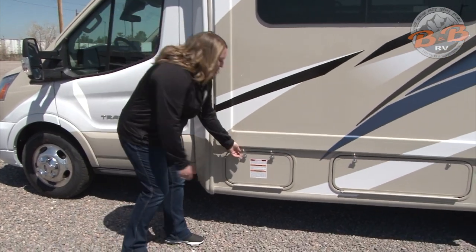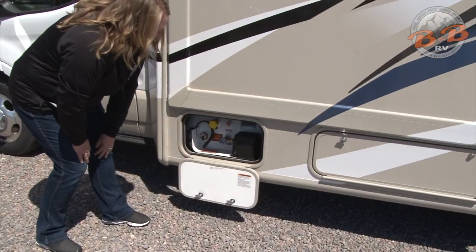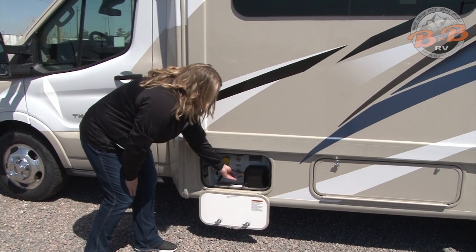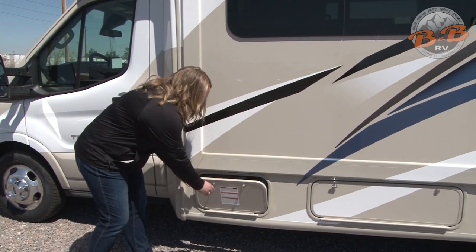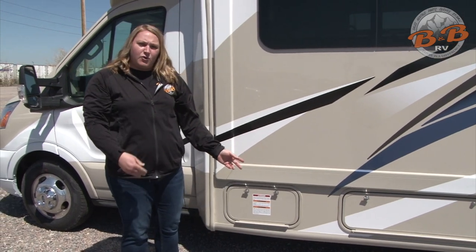Next we have the propane compartment. To make sure the propane tank is on, this knob needs to be turned all the way counterclockwise or to the left. It should be open when you come to pick up the vehicle. If and when you do need to fill up the propane, you can go to a designated propane fill and they'll come out and fill it for you.